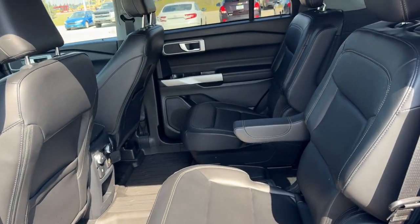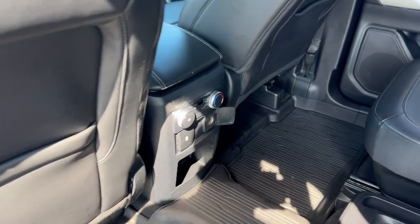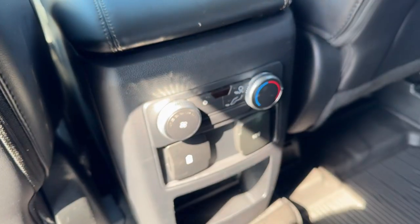Good amount of space in the middle row — seats two passengers. You got the armrests, extra storage on the back of each of the front seats, controls for the heating and cooling elements, a couple USB ports and a 12 volt for charging devices for your rear passengers, and the cup holder.